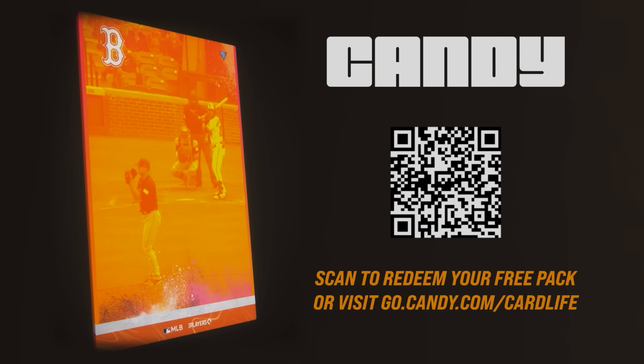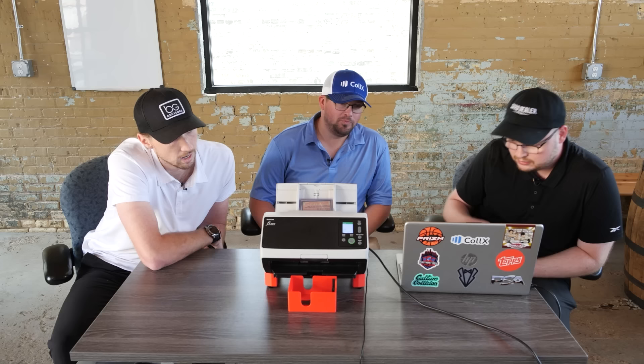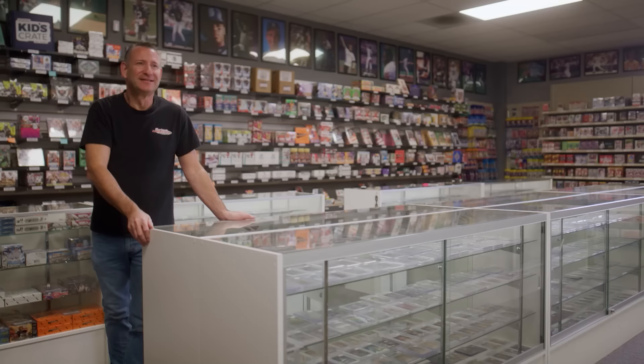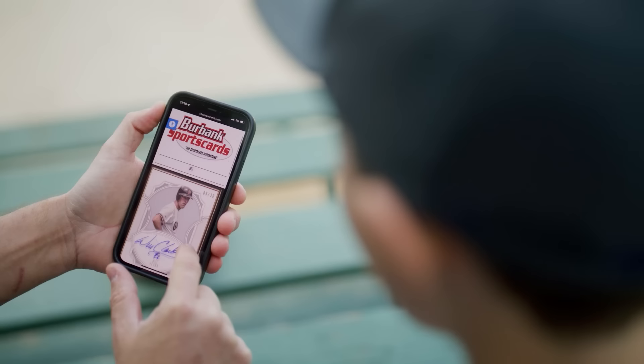Candy is offering Card Life viewers a free MLB pack to start their collection — scan the QR code or visit go.candy.com/cardlife. We also heard from a lot of viewers after last month's feature on scanning and organizing collections. Here's a look at how Burbank Sports Cards' use of Rico scanners has made a huge difference for their business.